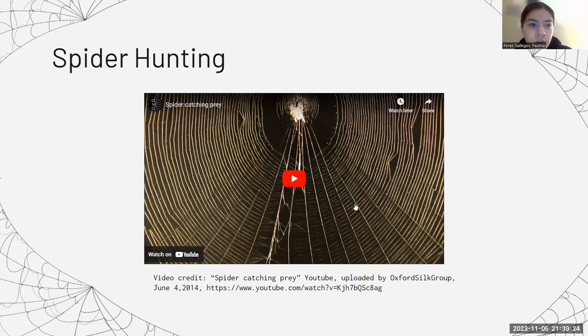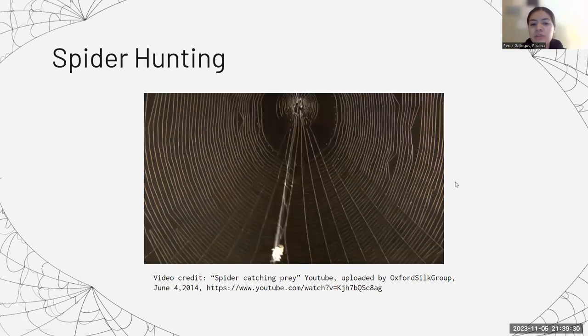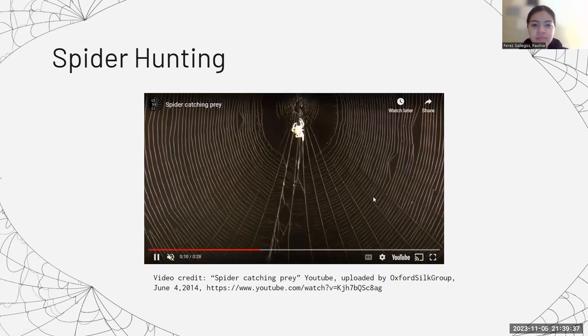Here's a short video of a spider hunting. It's using its web to trap the prey and then going straight at it.